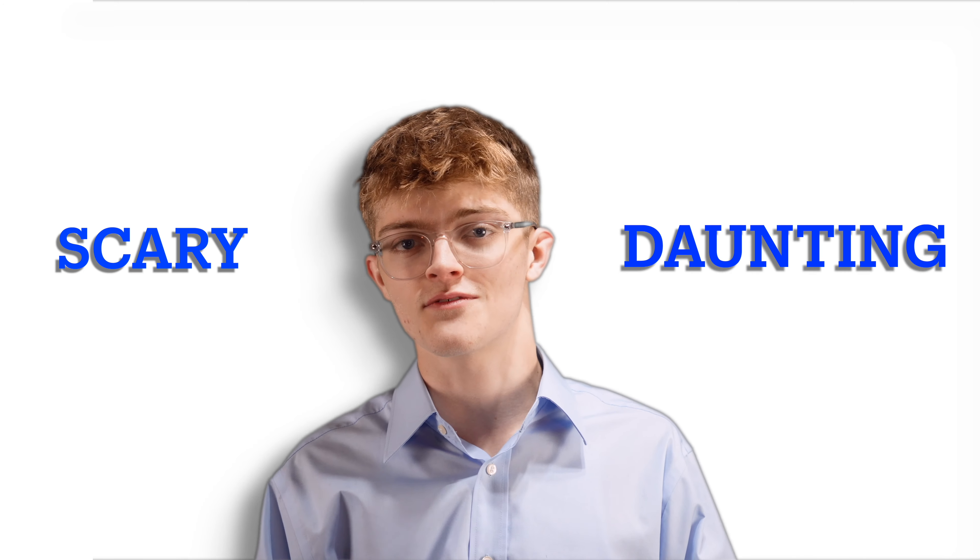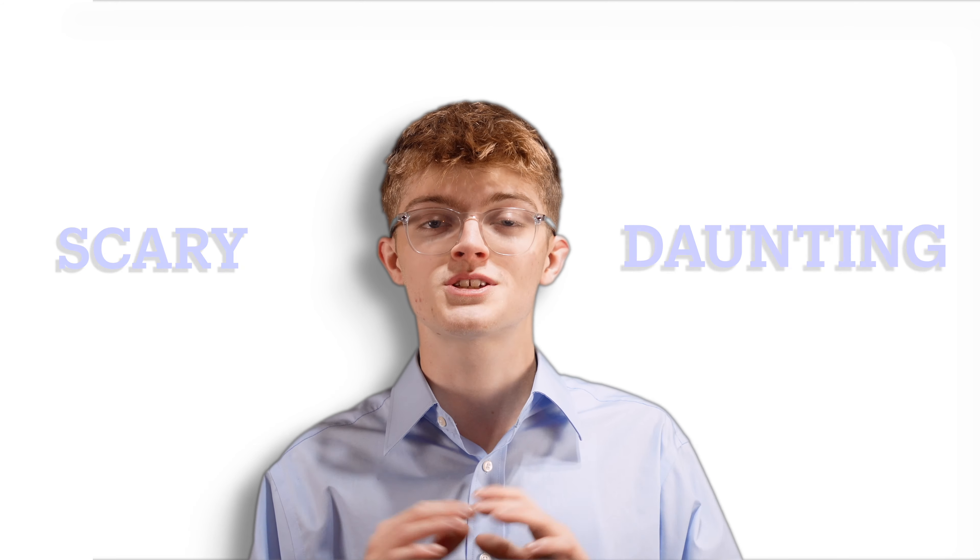Hi there, my name's Rocky and I'm here to help you become a Facebook Marketplace Pro. If you're new to Facebook, you've probably noticed how scary and daunting Facebook Marketplace can really be. But don't worry, today I'm going to put together a list of easy to understand steps that will put you from zero to hero in no time. So, let's get started, shall we?